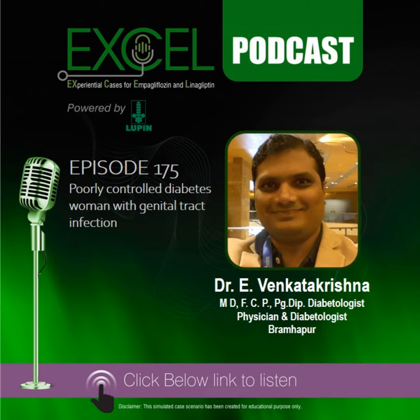I am Dr. Ivankar Krishna from Krishna Diabetes Care Clinic, Barampura, Risa. Today I want to present a case regarding a poorly controlled diabetes woman with genital tract infection, which we commonly see in our day-to-day practice.